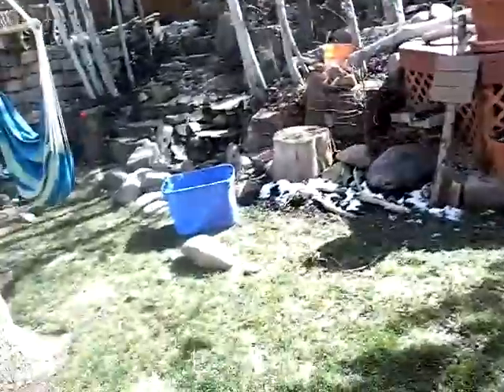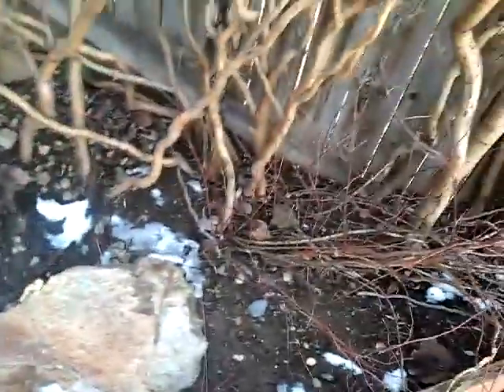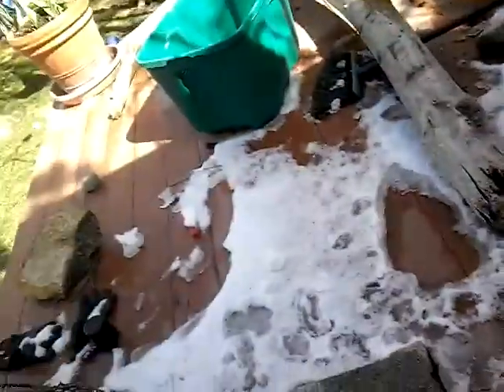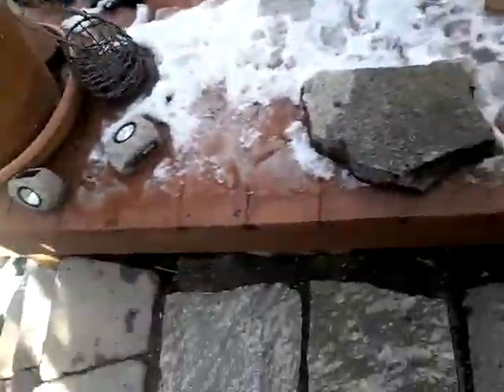My dad's still working on the waterfall project. Here's our sauna — let's turn on the lights, you can probably see a heater in there. Yeah, this door doesn't close.